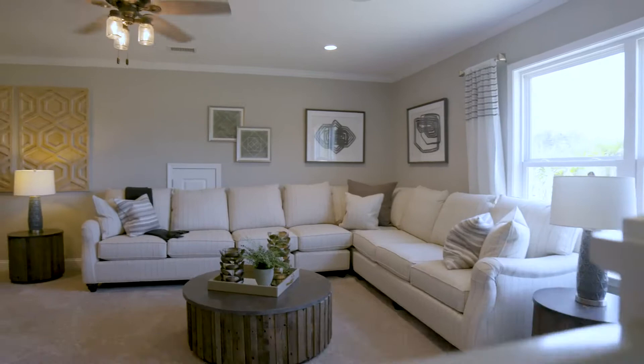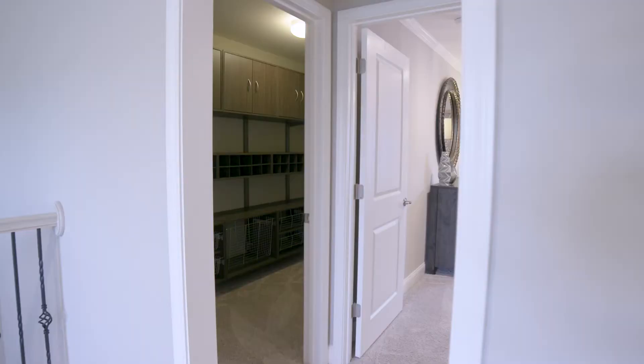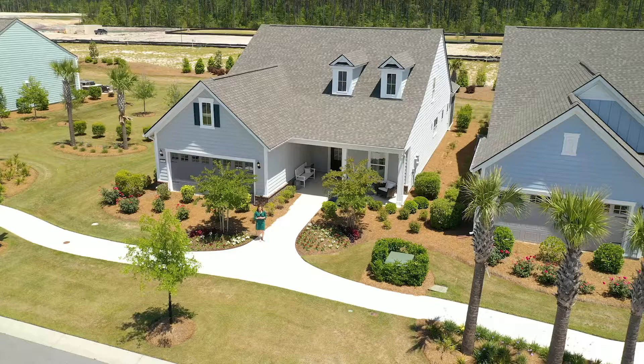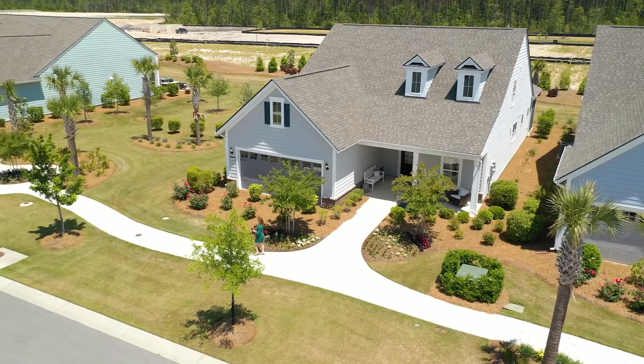There's a nice-size master suite with a zero-entry shower and large walk-in closet. In this home we modeled it with the optional loft, which can get you up to four bedrooms — a perfect area for visiting friends and family. Another popular feature is the walk-up attic storage, which takes storing from a two-person job to a one-person job when you can just carry a box up or down.